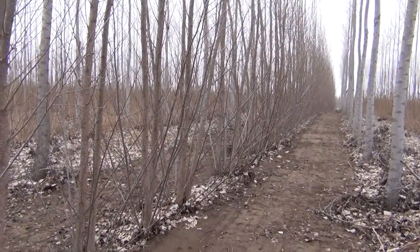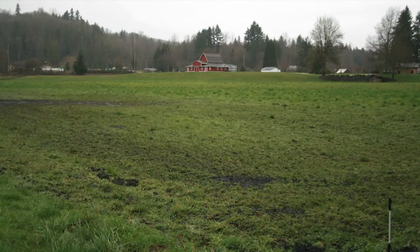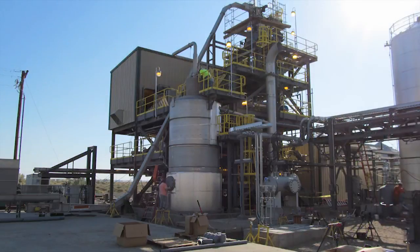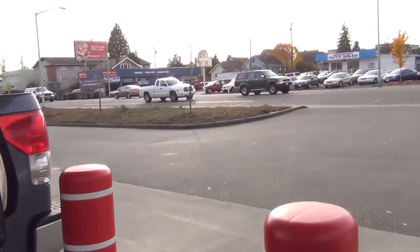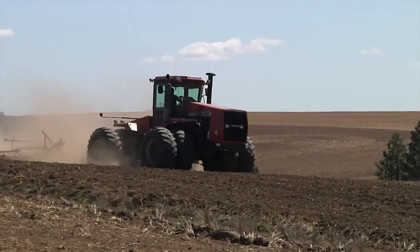Harvesting is most cost-effective and efficient on larger acreages or on several small acreage sites that are close together. A continuous supply of poplar feedstock will help ensure the success of an environmentally sustainable biofuels industry in the Pacific Northwest.